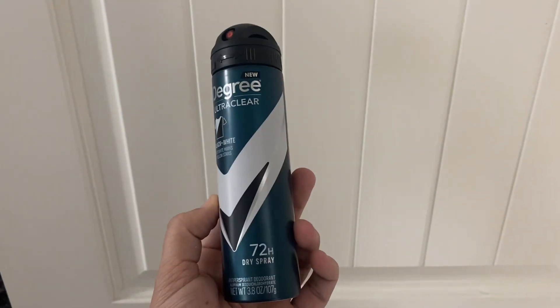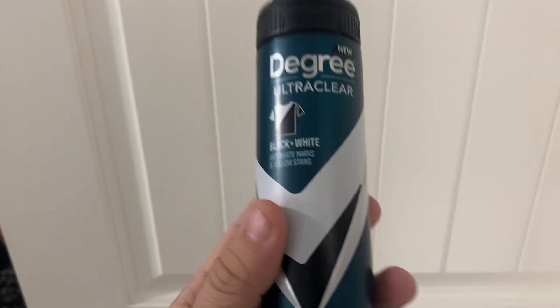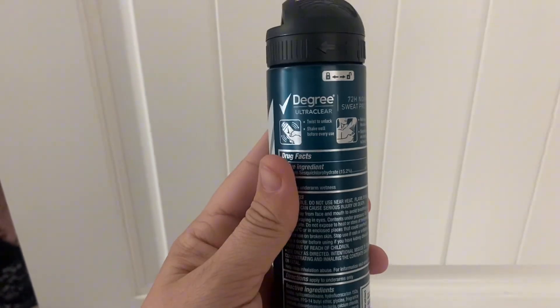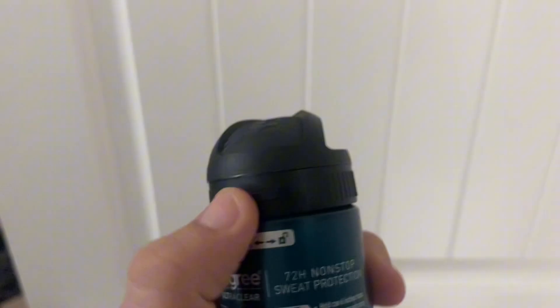This is the Degree Ultra Clear Antiperspirant Deodorant Spray that my husband uses and prefers. It is a nice clean smell and it's something that I really like to smell when he wears it as well.